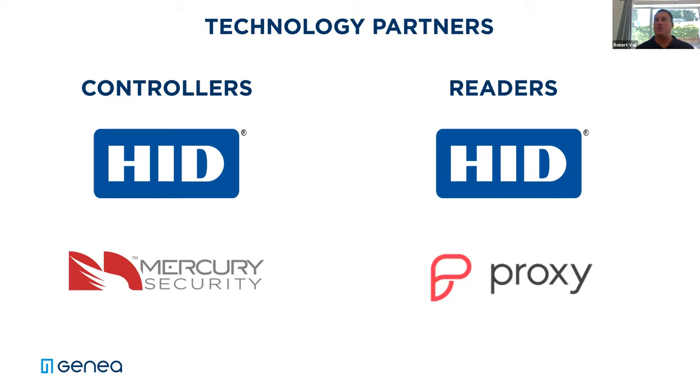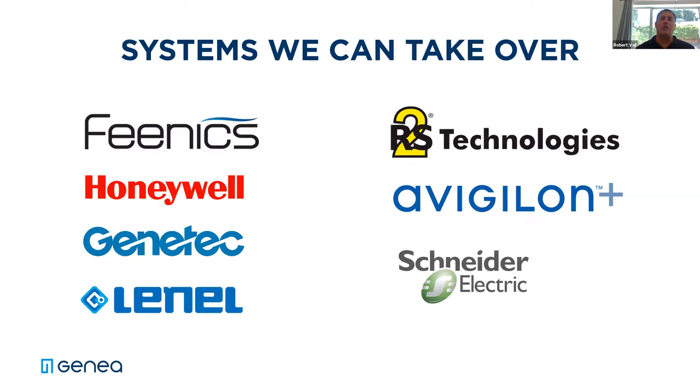In terms of technology partners, we have official partnerships with both HID and Mercury. That covers about 60% of the overall firmware in most access control systems in the industry. It's also non-proprietary and gives our customers a lot more flexibility. These systems are existing Mercury-based systems — if you have Phoenix, Honeywell, Lionel, or Vigilon in your building, they're all Mercury-based. We can redirect IP addresses to our cloud and leverage existing controllers and readers on most sites, making the move to a much improved access control system very simple and streamlined.